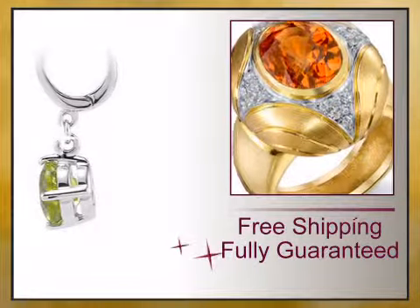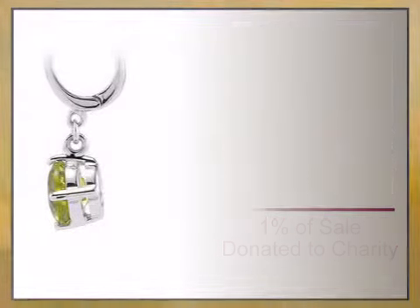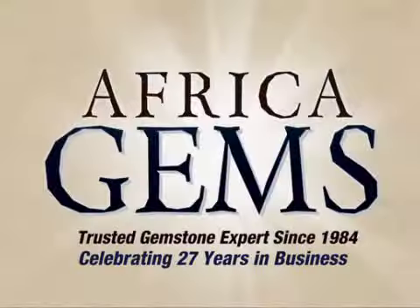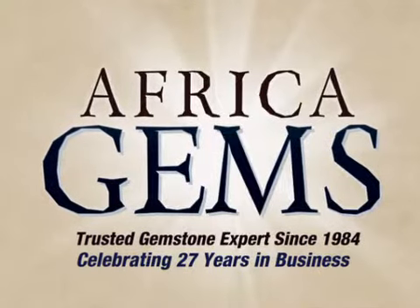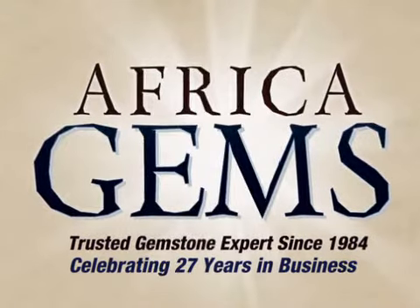Value backed by our lifetime warranty and unheard of 15 day money back guarantee. Africa Gems, the trusted gemstone and gemstone jewelry experts since 1984.